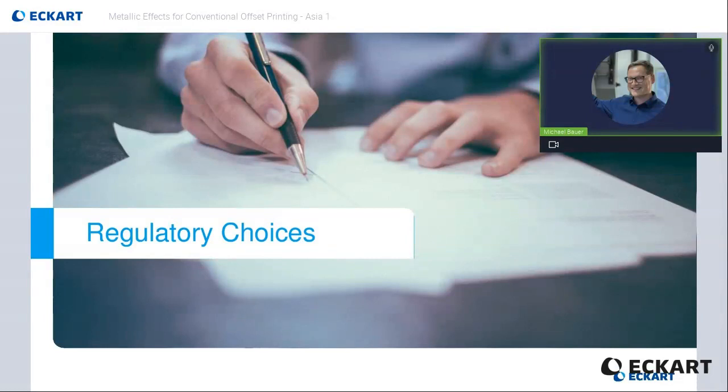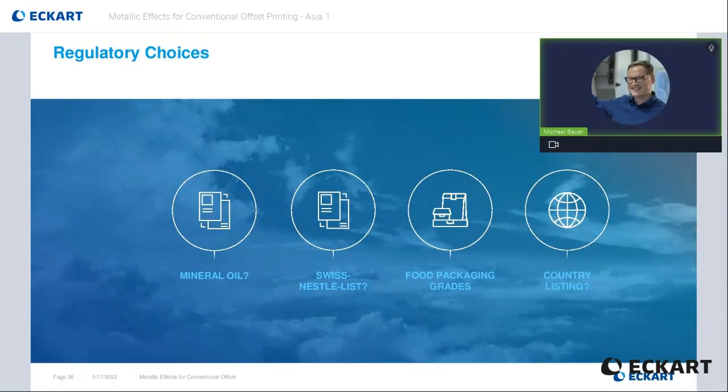Our next topic is about the regulatory aspects of metallic offset inks. Eckart products are meeting regulatory requirements such as mineral oil free formulation, Swiss Nestlé listing, or dedicated low migration inks that are made under GMP production with especially selected raw materials. We also have the right product with dedicated country listings, especially for your region. Eckart offers the right solution for many regulatory requirements. Please contact us if you have a special regulatory request — we are here to help you find the right product for your needs.